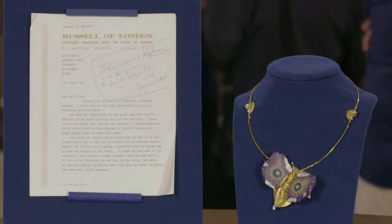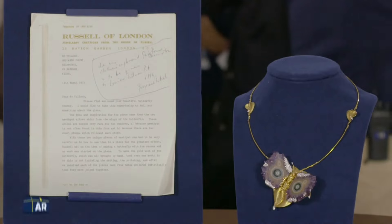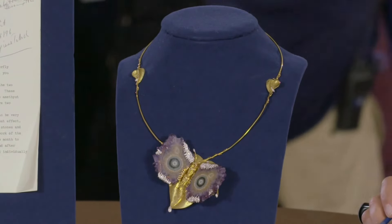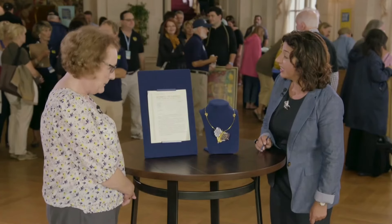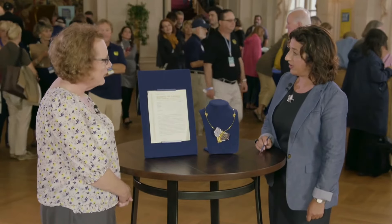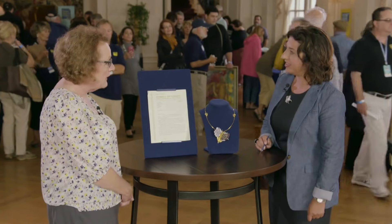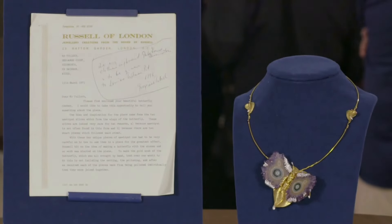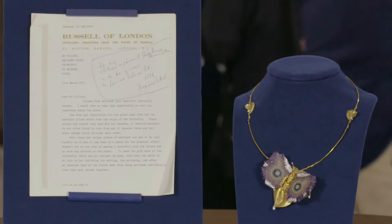This stunning necklace was gifted to the owner's mother by her father in the early 1970s. It's not a piece one can wear casually, requiring a ball gown, which limited its use. At one point the owner had swapped part of the necklace for a puppy — a Jack Russell named Mac — though she eventually borrowed it back. The piece is believed to be by a British jeweller from 1975, possibly a contemporary of Andrew Grima.